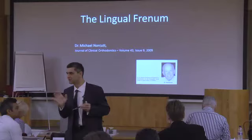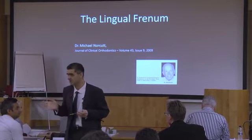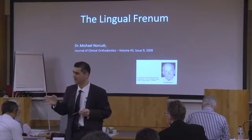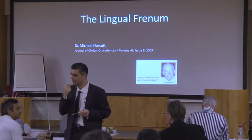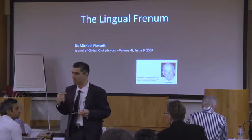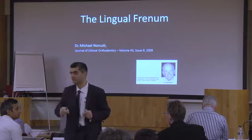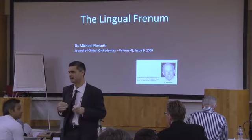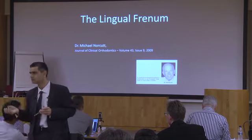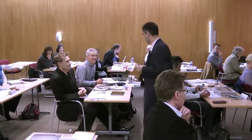In very young fidgety kids I refer out to be done under GA. In most kids it's quite comfortable in the chair. I ask the mum: has your kid had a filling? It's about the same complexity and anesthetic risk as a filling. I do it myself because by the time I dictaphone a referral letter, take the photos, and send it off, I could have done the procedure and earned the money. I'm all about not seeing other people make money on me.